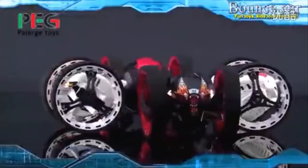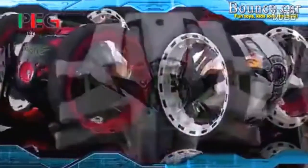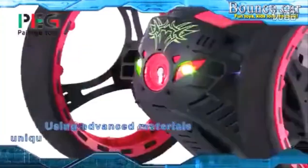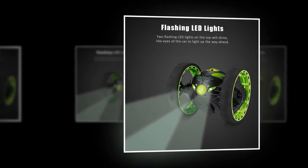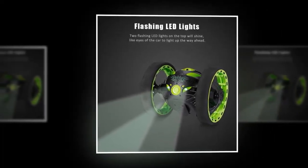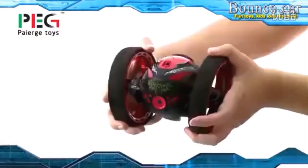You can press the wheels to make the car narrower and stretch the wheels to make the car wider, easily changing it into different shapes. There are two flashing LED lights on the top of the car that look like eyes and light up the way ahead. Its unique design and cool appearance set it apart from other cars, and the two-wheel design with flexible wheel adjustable system makes it a unique and alluring product.